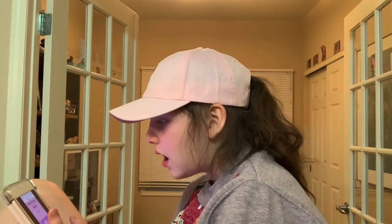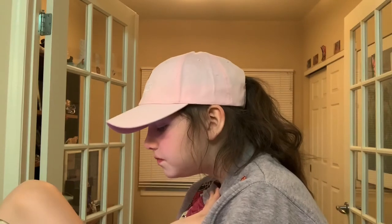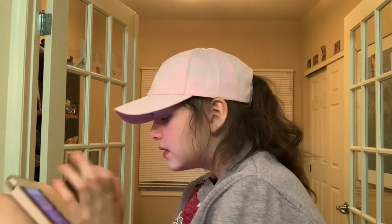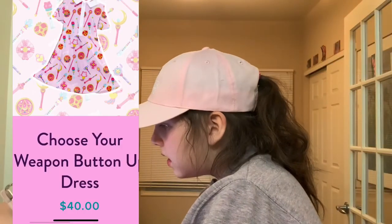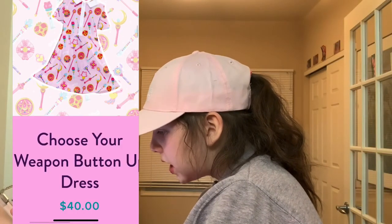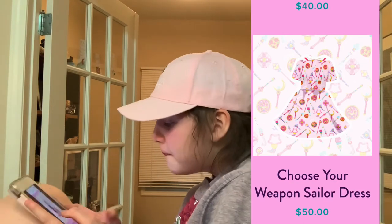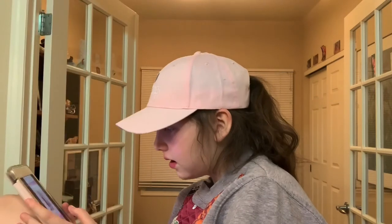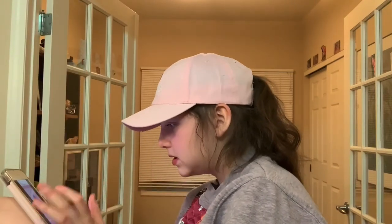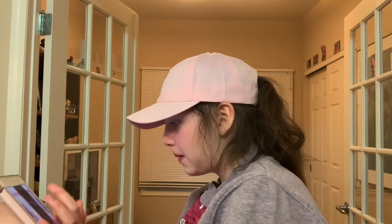Now we're on Otaku Store. They have this kawaii sheriff badge jersey — it's really cute. Choose your weapon button-up dress. Choose your weapon sailor dress. Manga Collection Windbreaker Magical Girl in pink — I really like the pink one the most, but I also really like the lavender one. But I like the pink one better.